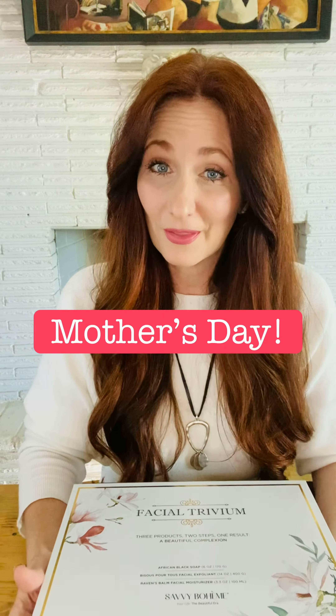You can hear it and you can see it. And then on the inside, it has our Facial Trivium gift set. So we have the 14 ounces of the Bijou Portout — this is our facial exfoliant. And then we have our African black soap, and this is eight cubes. This will last you almost six months.